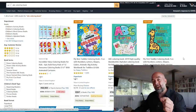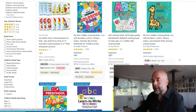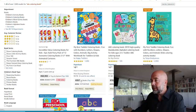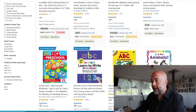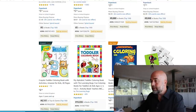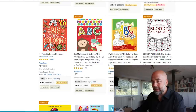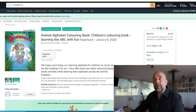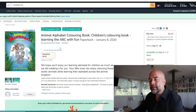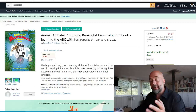Looking at the bestseller ranks for 'ABC Coloring Book' — wow, these are very low: 18,000, 9,000 — just looking at ones that actually have 'ABC Coloring Book' in the title. This one's at 79,000. Honestly, even though this is already published, I'd probably go with 'ABC Coloring Book' as the title rather than 'Animal Alphabet Coloring Book.'